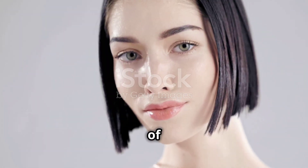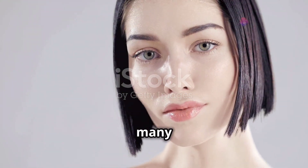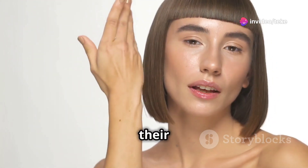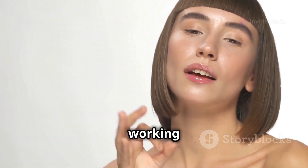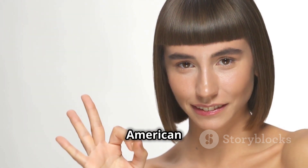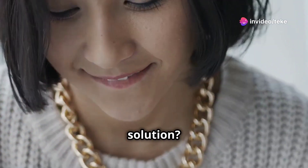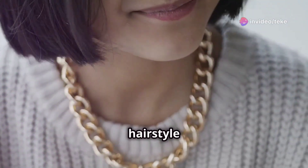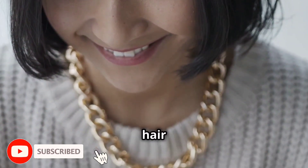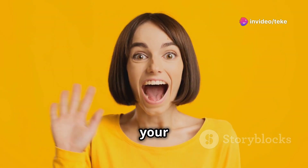There's also the added pressure of wondering whether you'll be able to pull off the hairstyle once you've committed to it. I've talked to so many people who've shared their struggles with me, from having a hard time finding a hairstyle that complements their features to feeling stuck with a look that's just not working for them. It's a common problem, and it's exactly why I'm excited to share this American short wavy bob hairstyle with you today. The first step is to identify your face shape, hair texture, and personal style — this will give you a solid foundation to work from and help you narrow down your options.